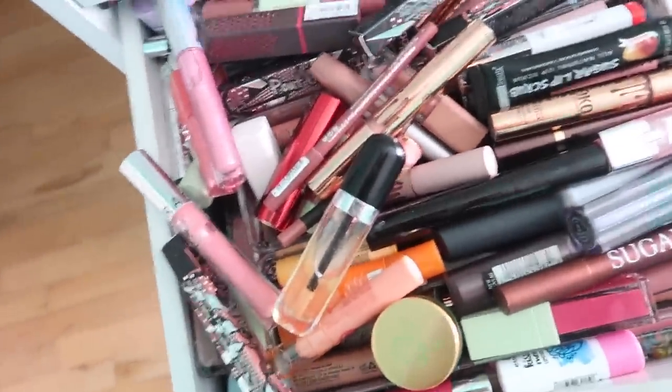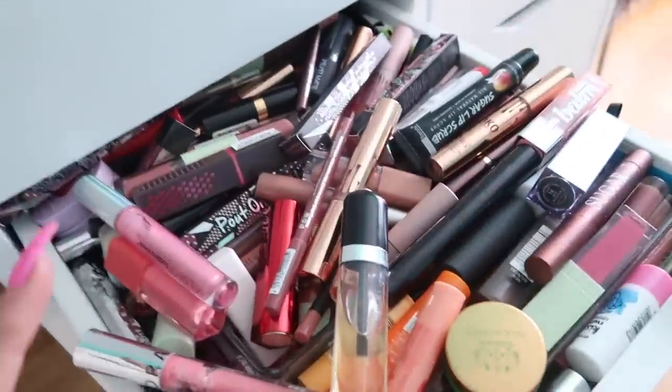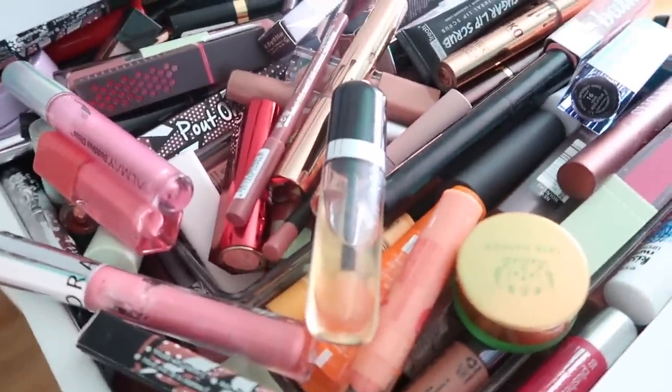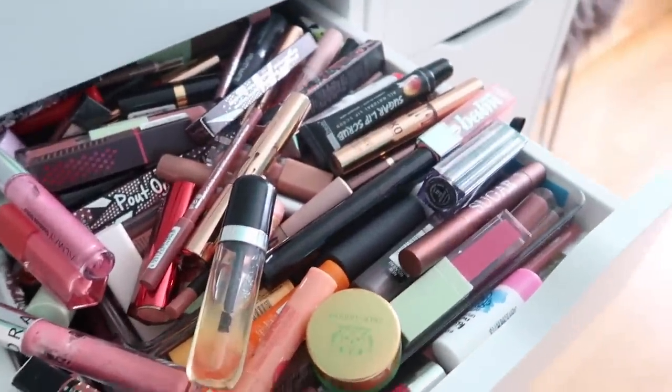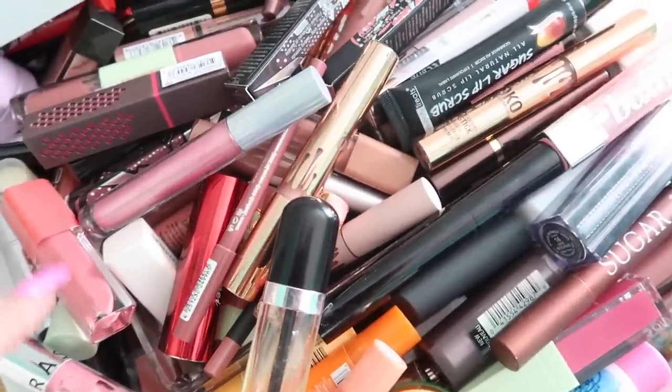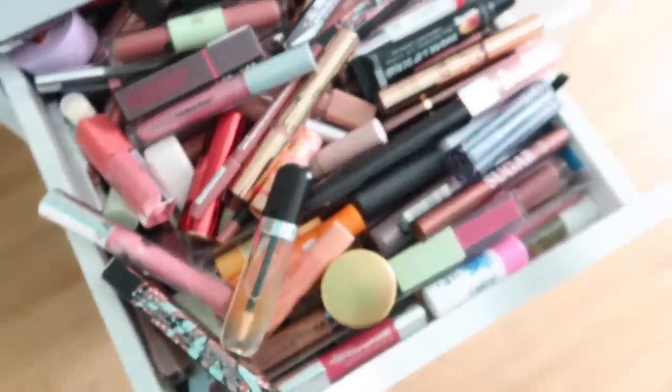So we're going to declutter it. Pretty much I have a bag that I'm going to be giving away and a bag that I'm going to be keeping. And this is the drawer — it is awful, guys. Do you see this? It's so bad. But you know what, it's fine. We're going to declutter it right now. I'm going to start from the top and then work my way down.